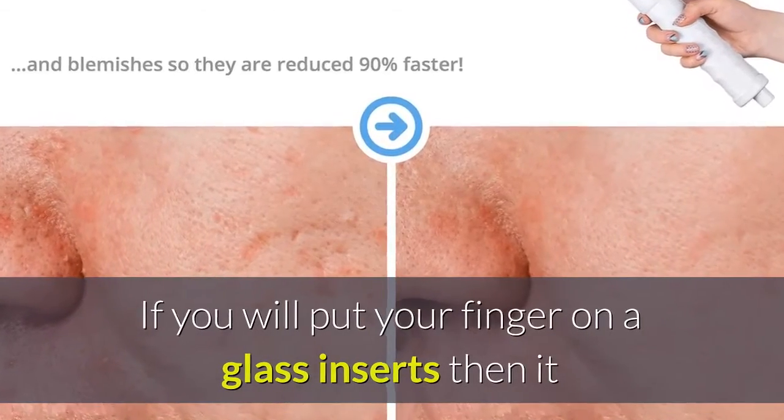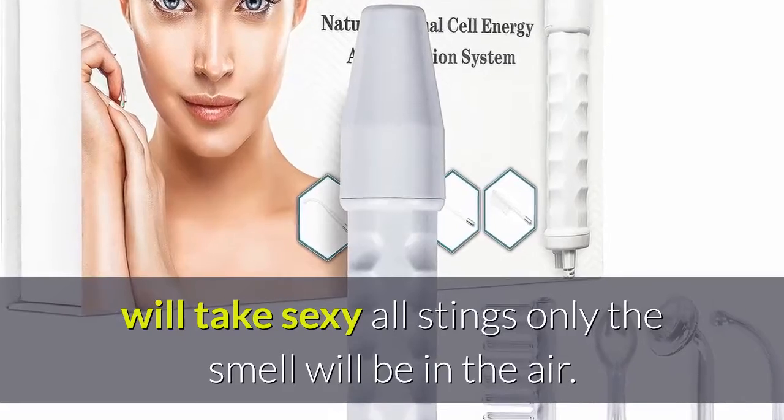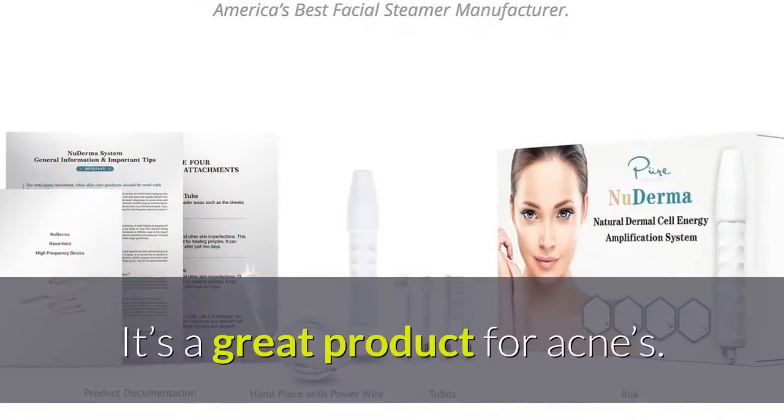If you put your finger on the glass insert, it will sting — only the smell will be in the air. It's a great product for acne.